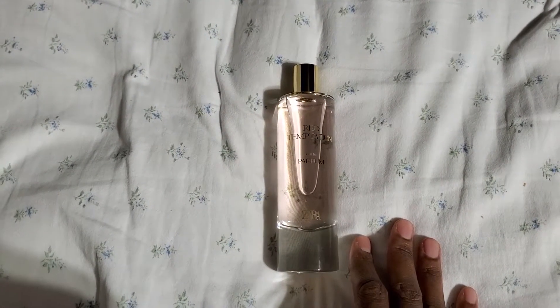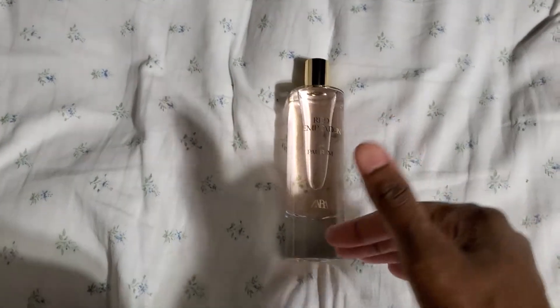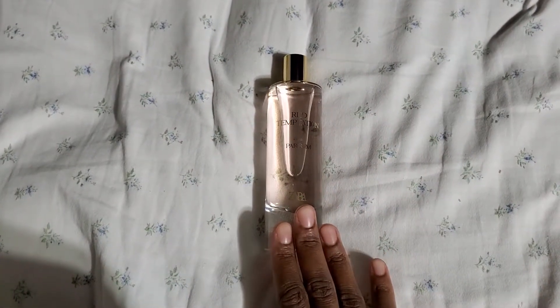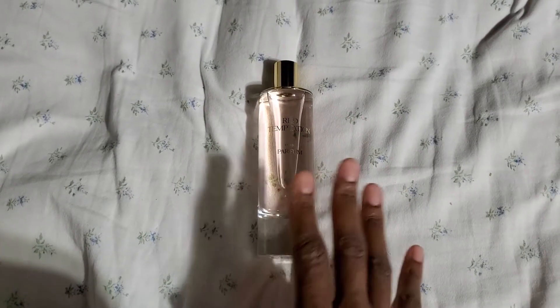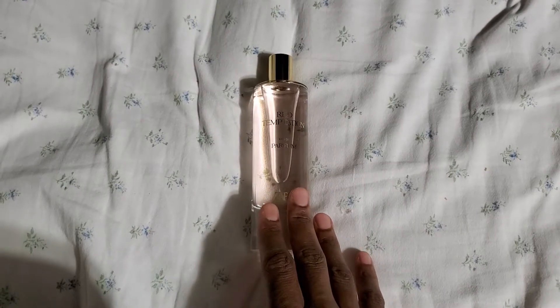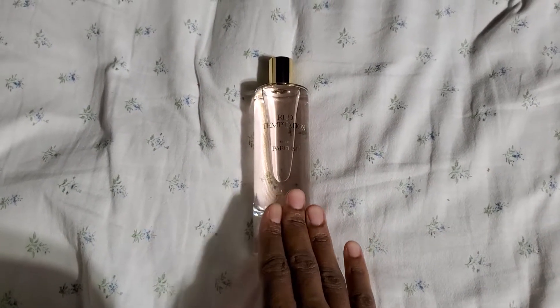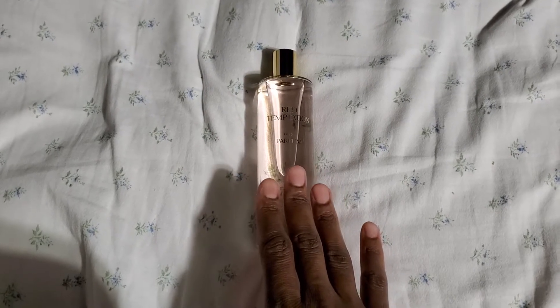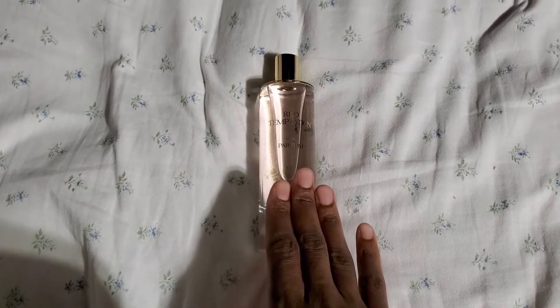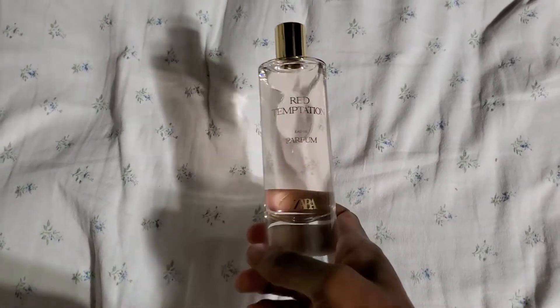You can always save up, and maybe further down the line if the fragrance fits your budget, you'll be able to purchase it — but you'll already know beforehand that it's something you enjoy wearing before spending that kind of money on the original. The Maison Francis Kurkdjian Baccarat Rouge 540 is a very expensive fragrance, and I've noticed the price has gone up.